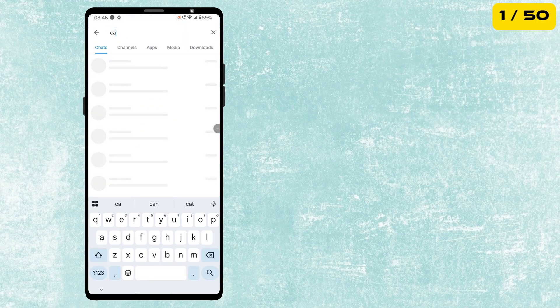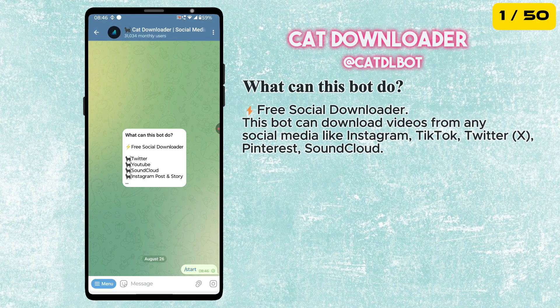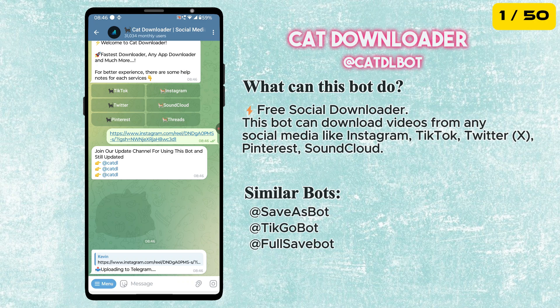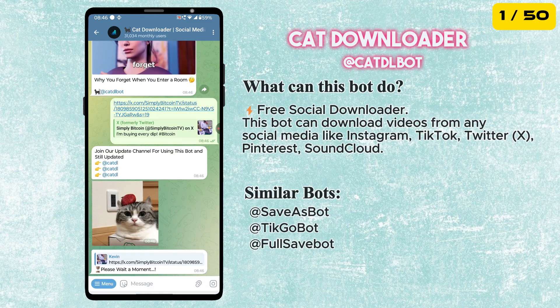The first bot on our list is the Cat Downloader bot. This is a free social media and website downloader. This bot can download videos from any social media like Instagram, TikTok, Twitter, Pinterest, and SoundCloud. The best part is that there is no limit on the number of downloads.